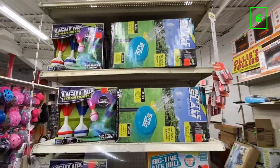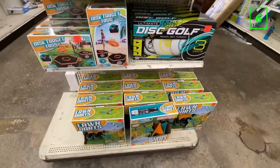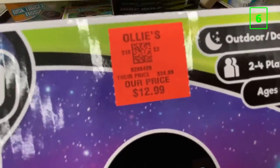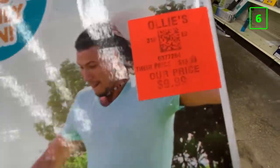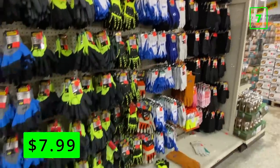Speaking of yard games, there were several other game packs that looked like they could be a lot of fun. They had light-up yard darts, giant kickball, and a disc golf set, among others. Sets like these can be a lot of fun to take to a beach or lake house vacation, and if you have any family reunions coming up, these can provide fun activities for those events.